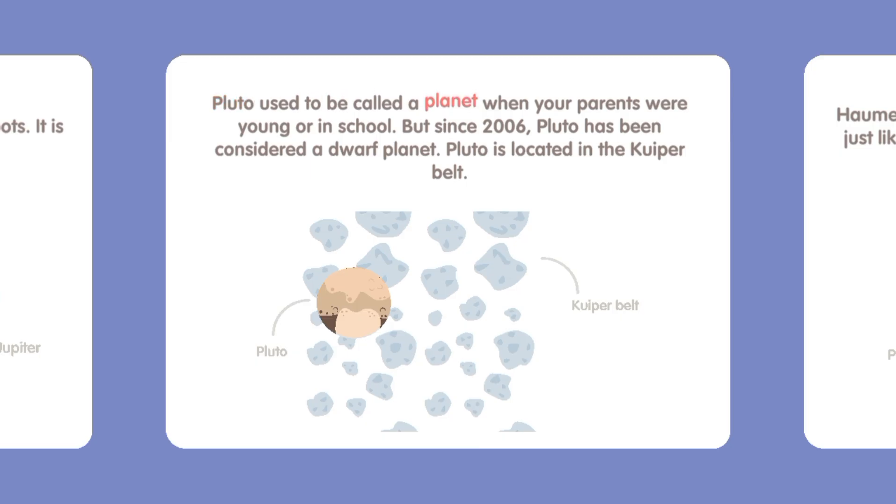Pluto used to be called a planet when your parents were young or in school. But since 2006, Pluto has been considered a dwarf planet. Pluto is located in the Kuiper Belt.